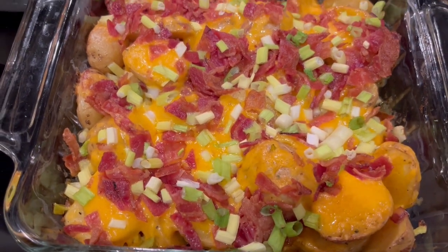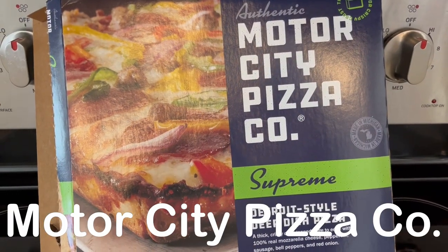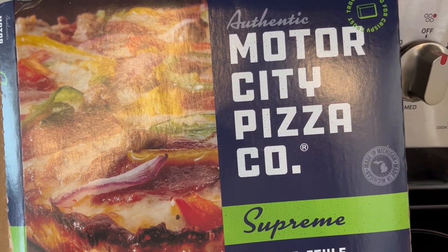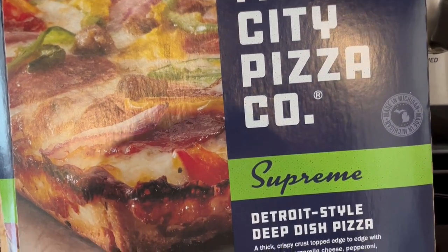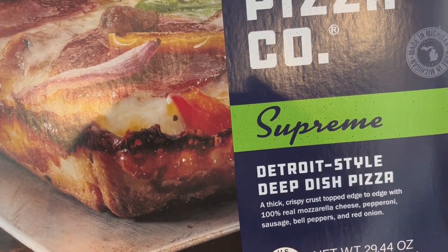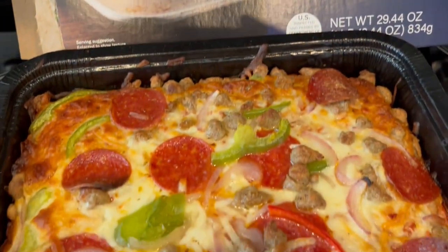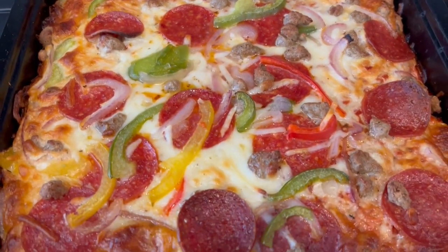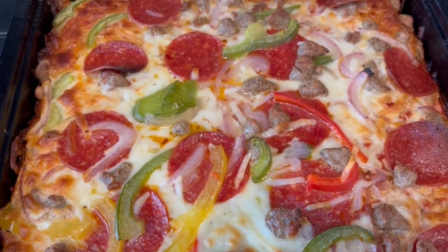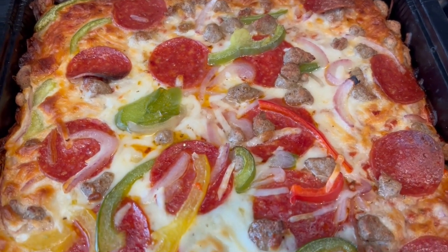For dinner tonight we are having this frozen pizza from our freezer — it is the Motor City Pizza Company supreme pizza. We really like this pizza, though we haven't had it in a long time. It comes with pepperoni, sausage, bell pepper, and red onions, in its own little deep dish tray that you bake directly on the oven rack. It is very, very good — a quick and easy dinner.